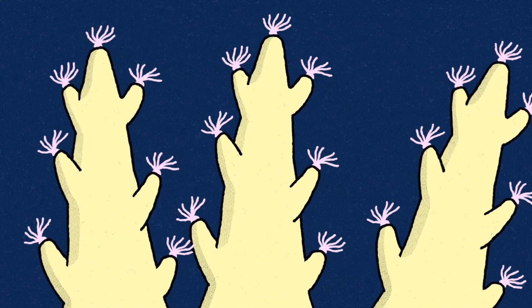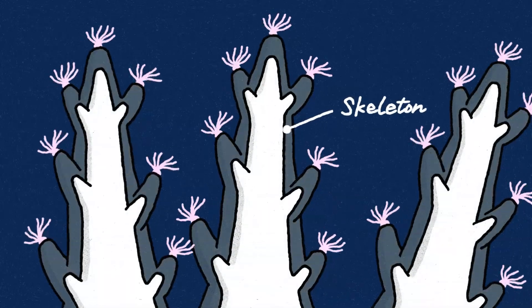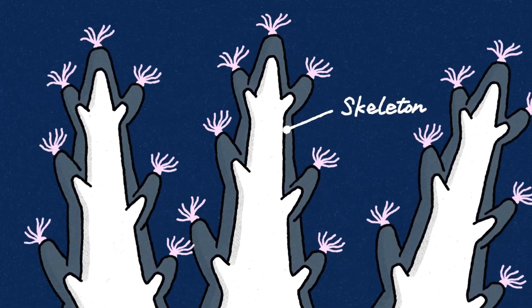Each polyp has a soft body, but it builds a hard skeleton underneath itself. This skeleton is made of calcium carbonate, the same material found in seashells. As more coral polyps grow, their skeletons stack up, forming a large structure — a coral reef.